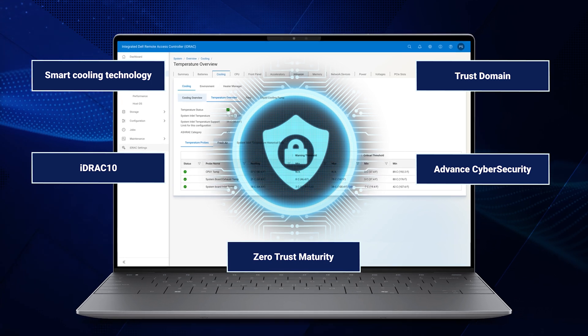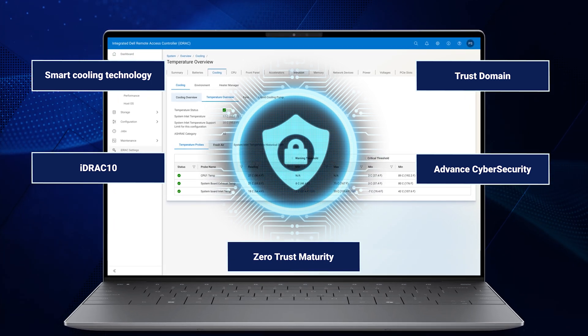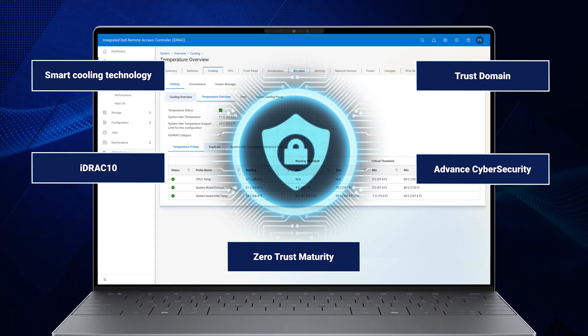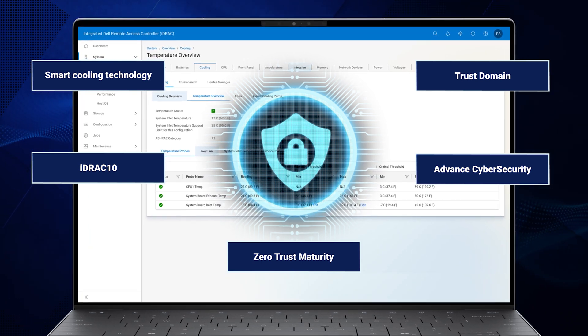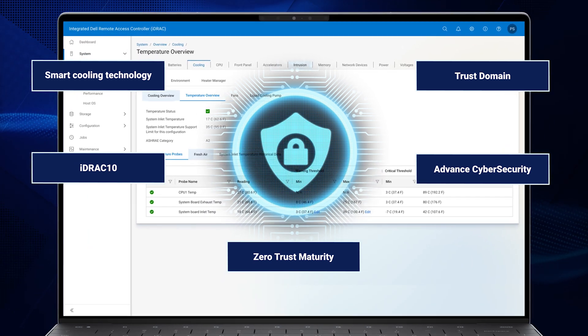Strengthened by robust security features including trust domain extensions to enhance data isolation, it advances cybersecurity and zero-trust maturity, all backed by Dell Pro Support for expert assistance whenever you need it.